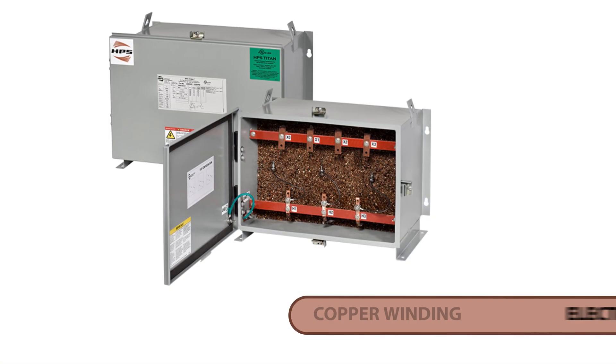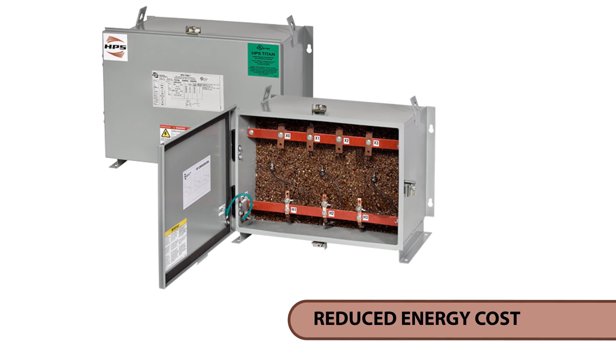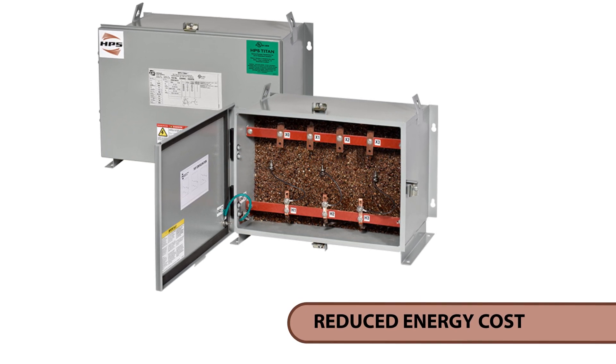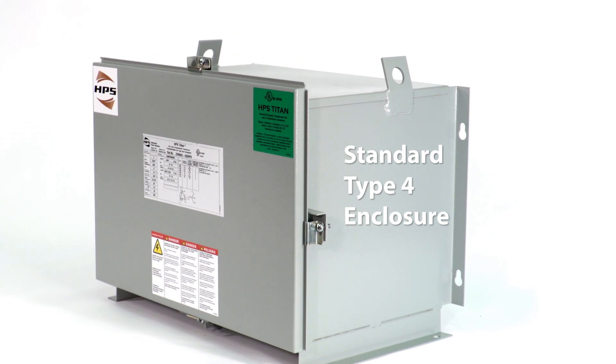Copper winding and electrostatic shield deliver an improved efficiency level that significantly reduces energy cost. Standard Type 4 enclosure is suitable for indoor or outdoor applications.